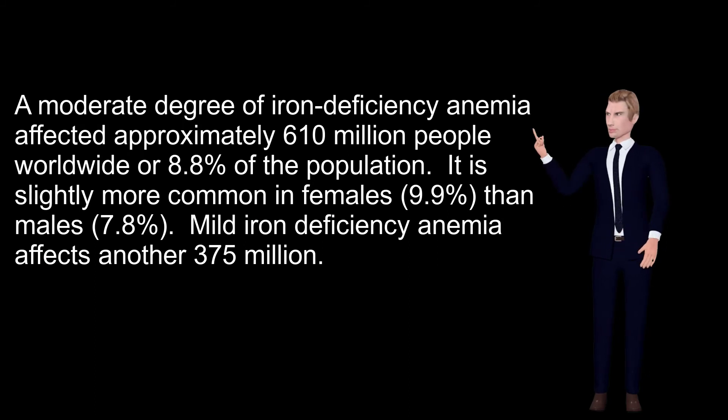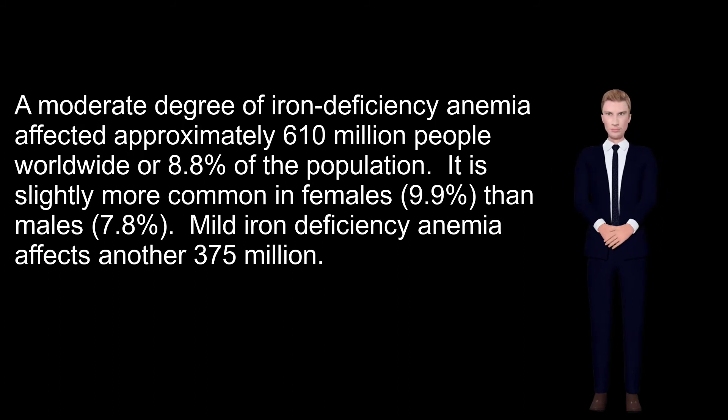Epidemiology: A moderate degree of iron deficiency anemia affects approximately 610 million people worldwide, or 8.8% of the population. It is slightly more common in females (9.9%) than males (7.8%). Mild iron deficiency anemia affects another 375 million people.